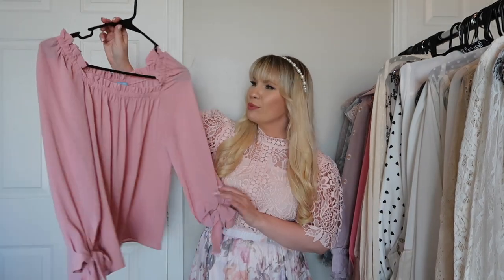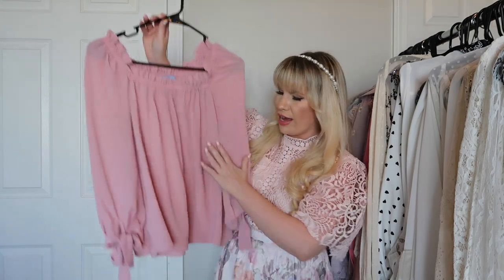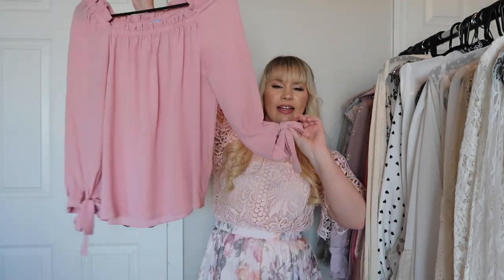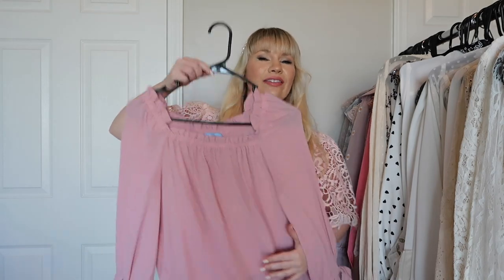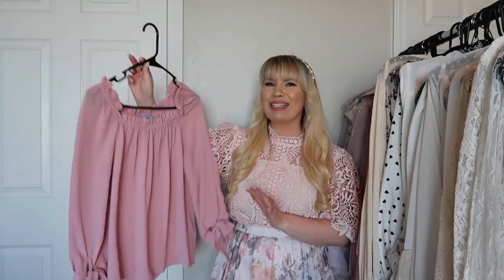This is from CeCe and it's more of a casual top. It has kind of a square neckline and a bow detail at the sleeves. Very very cute and it has that romantic boho vibe.